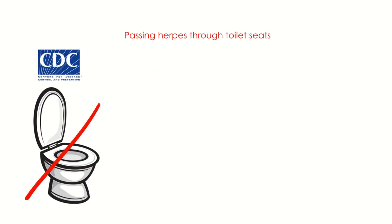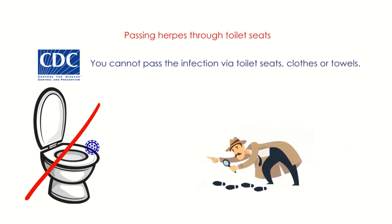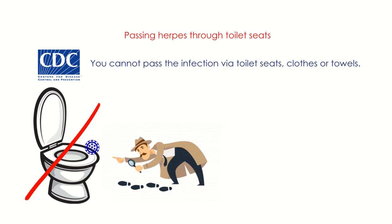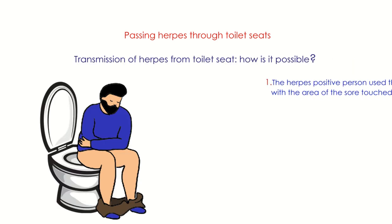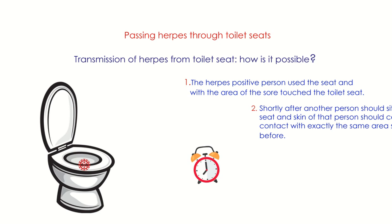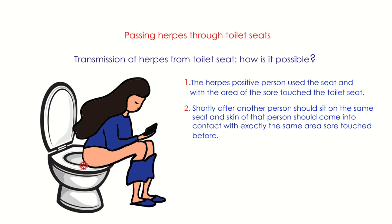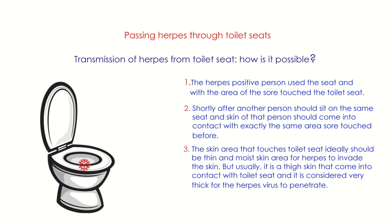According to the CDC, it is extremely unlikely to pass herpes through toilet seats, clothes, or towels. For transmission from a toilet seat to occur, the herpes-positive person's sore would need to touch the seat; then within about 15 minutes, another person would need to sit on the same spot; and that person's skin — ideally thin and moist — would need to contact exactly the same area. However, it is usually thigh skin that contacts the toilet seat, which is considered too thick for the herpes virus to penetrate.